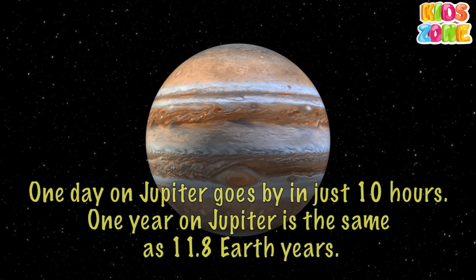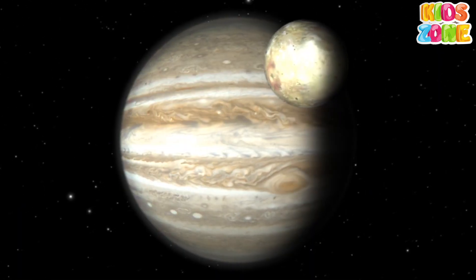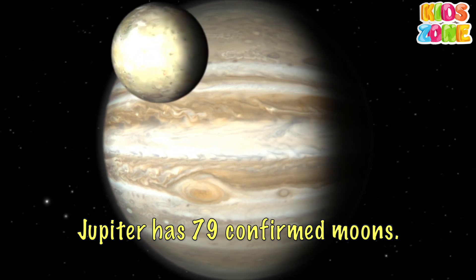One year on Jupiter is the same as 11.8 Earth years. Jupiter has 79 confirmed moons.